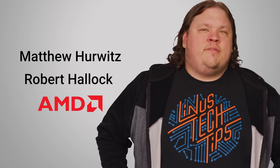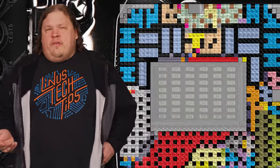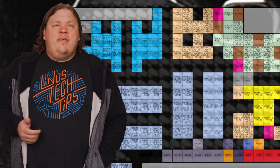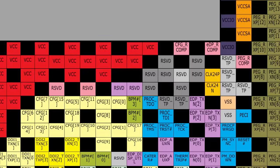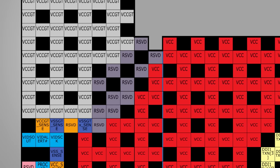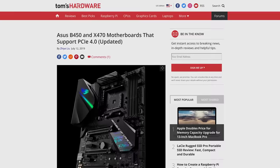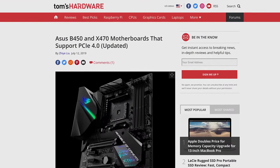So we went on a quest for answers, and we'd like to thank Matthew Hurwitz and Robert Halleck from AMD for their assistance. It first helps to understand that each pin on the CPU is hardwired for a certain purpose. Some of them can be for power delivery, others are for transmitting data, and each data pin is further wired to just one other motherboard bus, such as PCI Express or USB. Finally, you might have some pins that are reserved for future use in case the CPU manufacturer wants to add more functionality down the road. For example, AMD did this by using some extra reserved pins to add PCI Express 4.0 support in Zen 2.